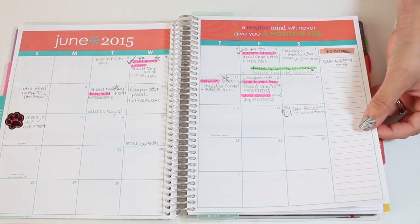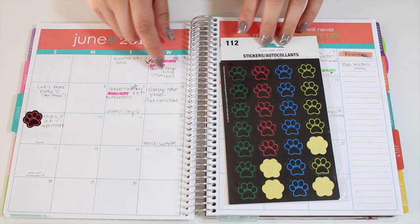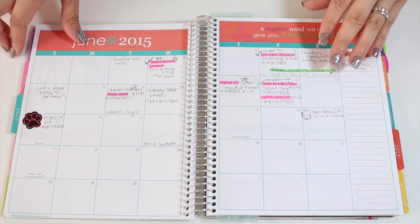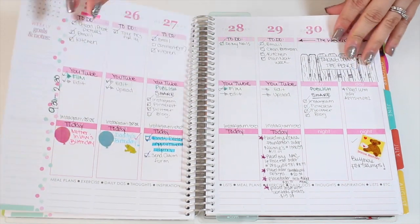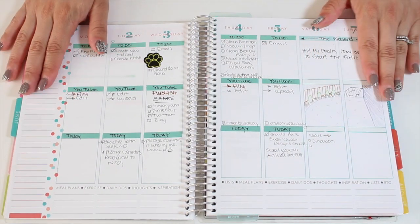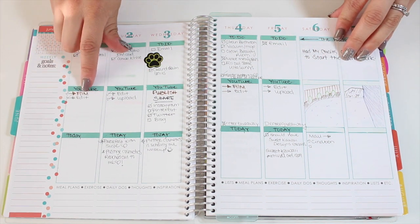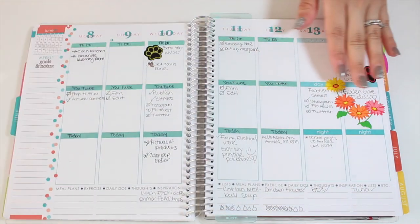This is the monthly spread. I have these doggy stickers that I got at the dollar store — 112 stickers for a dollar — and I can schedule Chloe's appointments with them. I haven't been properly using this planner yet. I'm planning filming, editing, uploading, and publishing on Wednesdays, with Saturdays as my publishing days for my videos.